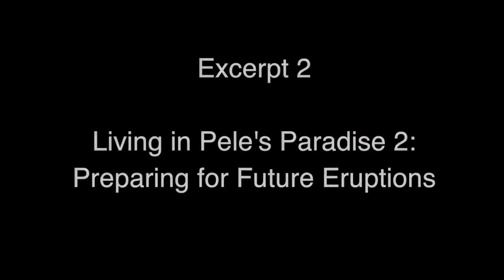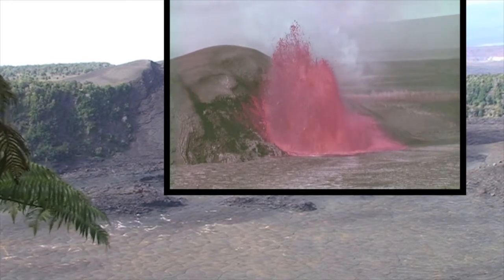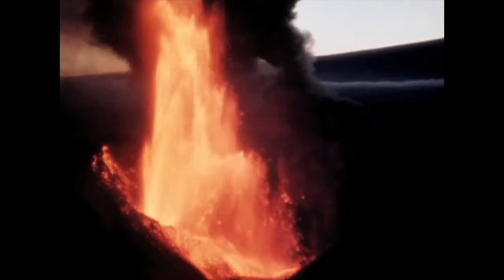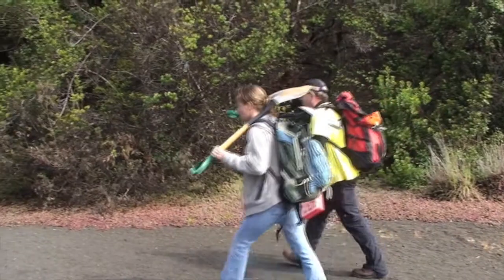To prepare for future eruptions, scientists study past eruptions to find patterns in the volcano's behavior. The 1959 eruption was one of the most explosive eruptions in Kilauea's history. Bruce, Sarah, and Don are trying to find out why. Like detectives, these volcanologists search for clues in the tephra.